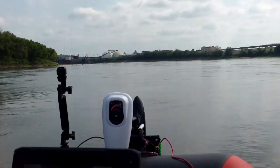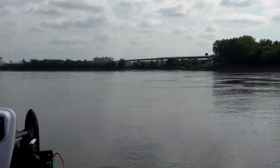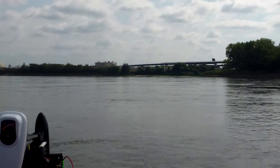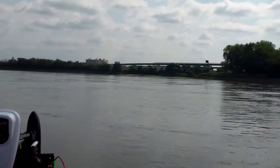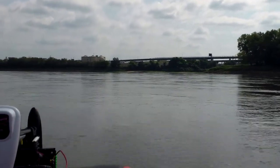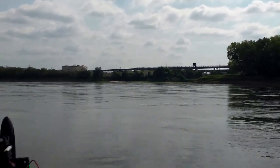Here we are heading back to the confluence of the Kansas River — also known as the Kaw River — and the Missouri River. Right there on the right side of the frame you can see Cobb Point jutting out, and just on the left side of that is where the Kansas River actually meets the Missouri River.